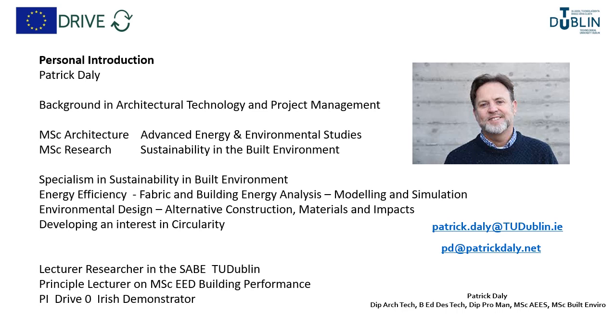Over the last decade or more I've developed a specialism in sustainability in the built environment. I'm involved in energy efficiency, design and analysis, particularly modeling and simulation, and also in environmental design in alternative constructions and alternative materials. From this research I'm developing an interest in circularity. I'm a lecturer researcher in the School of Architecture in the Built Environment in TU Dublin, where I'm a principal lecturer on the MSc in building performance, and I'm also the principal investigator on the DriveZero Irish demonstration project.